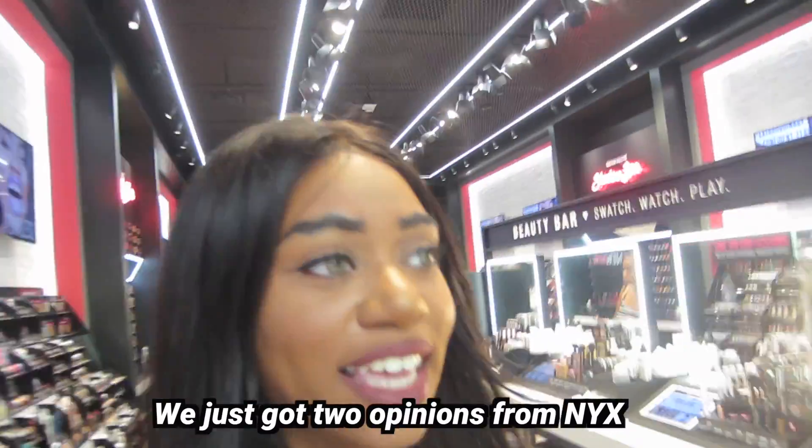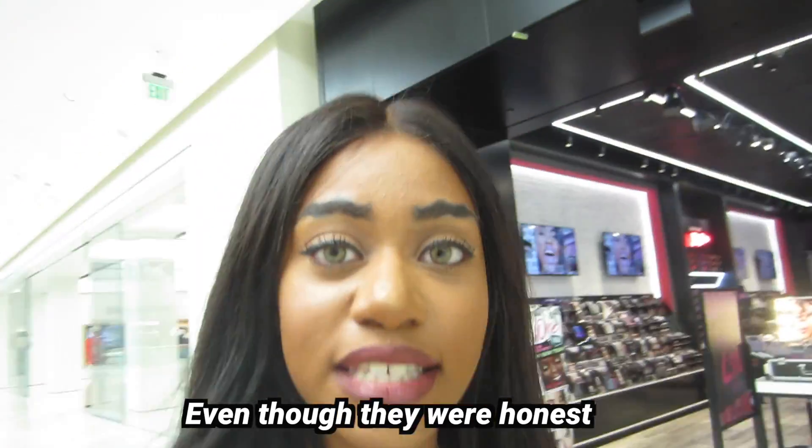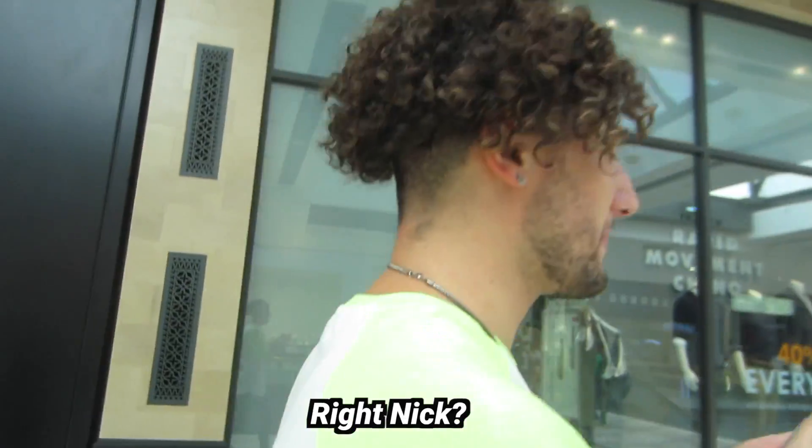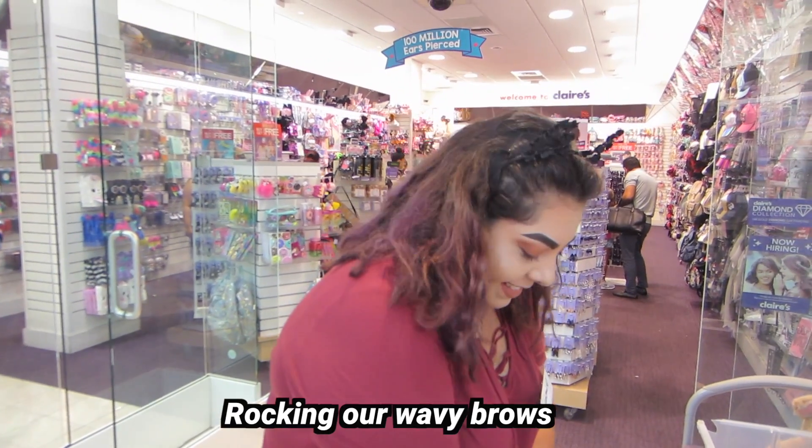We just got two opinions from Nyx and people were really, really nice even though they were honest, which is how it's supposed to be, right? We do look good with these brows because we can rock it. We killed it today. We are just in the mall rocking our wavy brows.